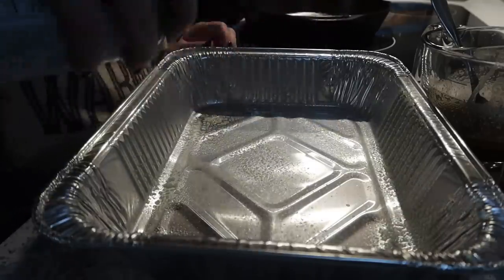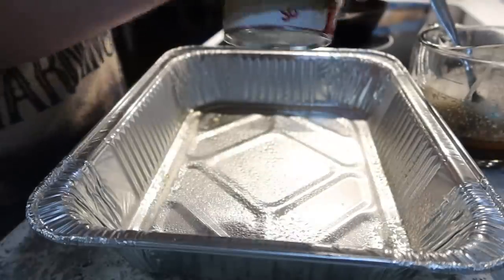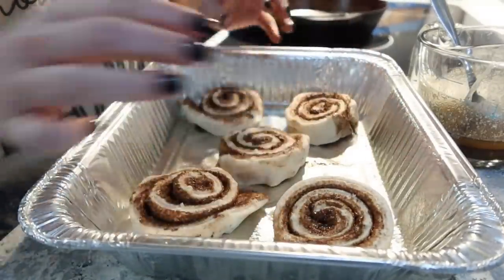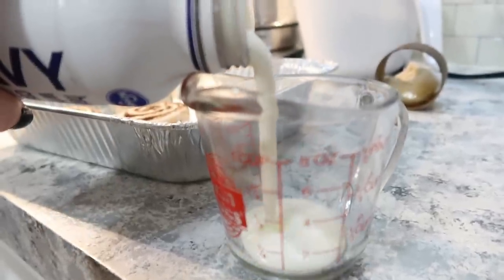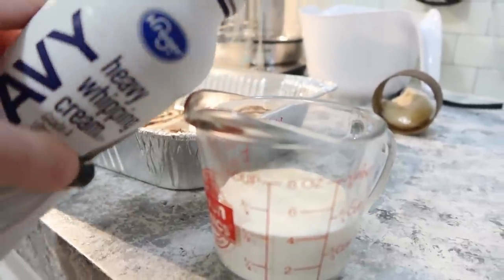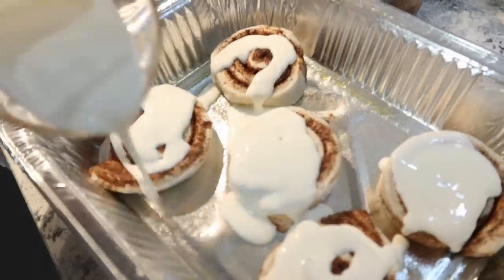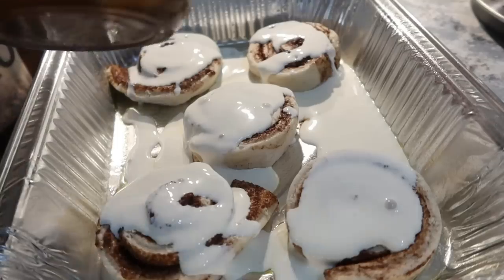Now you're just going to go ahead and spray your pan, lay out your cinnamon rolls — and this can be whatever kind of rolls you prefer. I really wanted to get the orange ones because we like orange rolls, but I could not find those at the grocery store. So I just went with regular cinnamon rolls, and then you'll take about a half a cup of heavy whipping cream and pour that over the rolls along with your melted butter mixture. You're going to cover and bake on 350 for 35 to 40 minutes — ours was a total of 40 minutes, but everyone's oven is different.